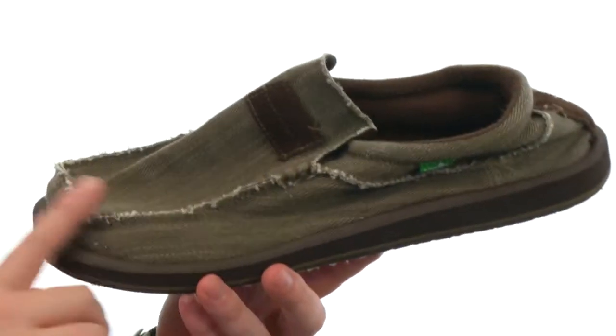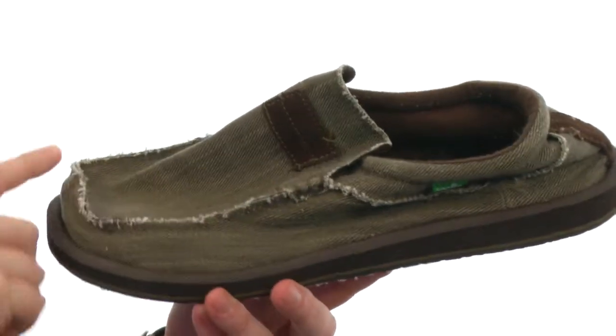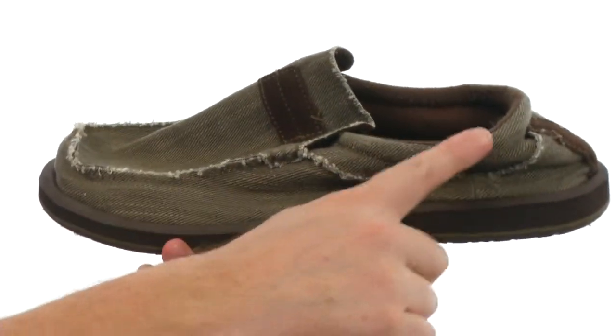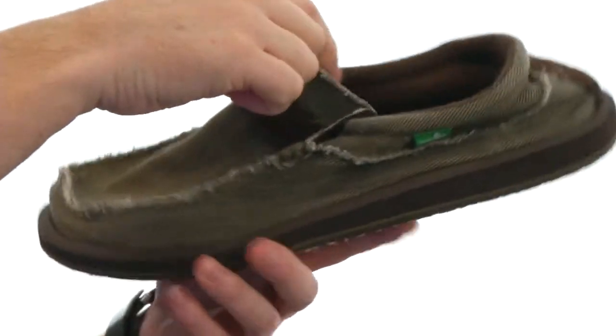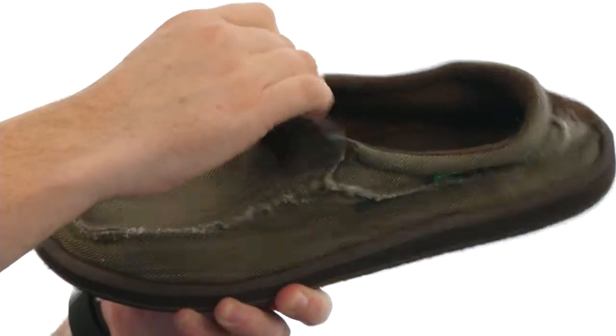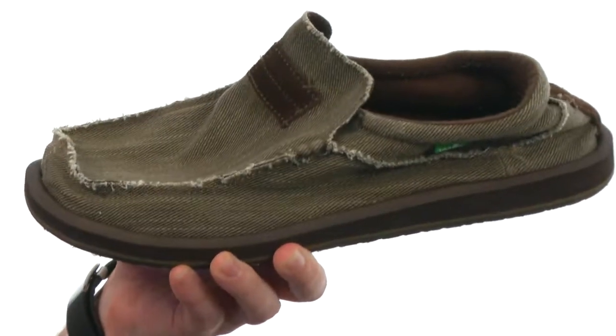They're made with a really durable canvas on the upper, with frayed edges that are just going to keep looking better over time. There's a little bit of added cushioning around that collar area and a nice stretchy panel to make sure you can slide in and out very easily.